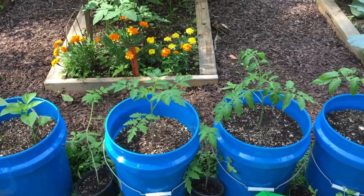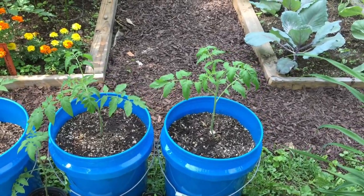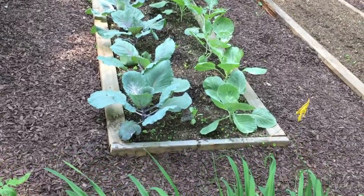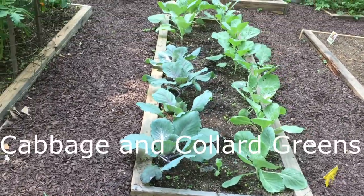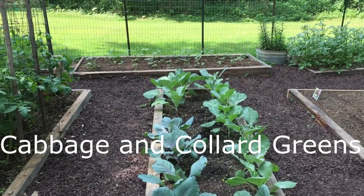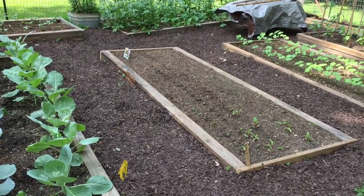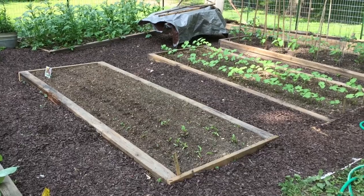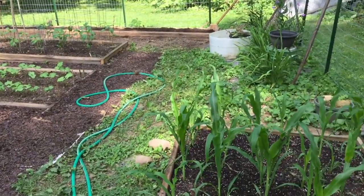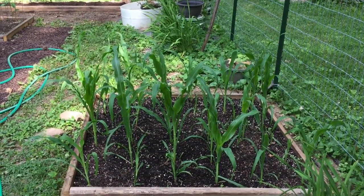Here's some more of those five-gallon buckets — I don't know if she's going to leave these here and add the others around or what. I love these raised beds; it just makes everything look so neat and tidy.